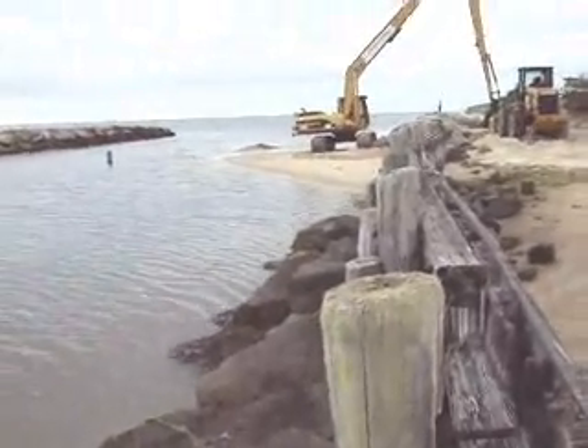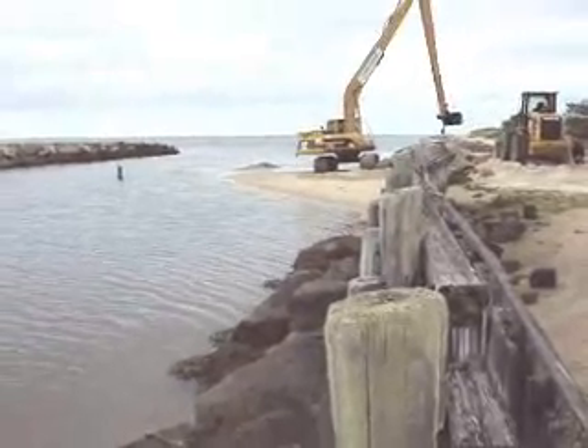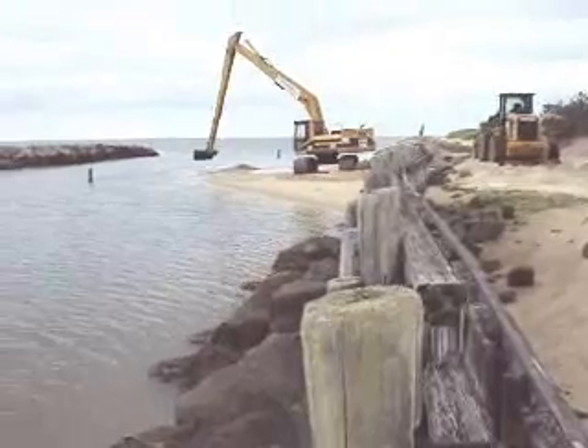There's the sandbar from this angle. And you can see the entrance marker we have on it, trying to tell the boating traffic to go to the east side.